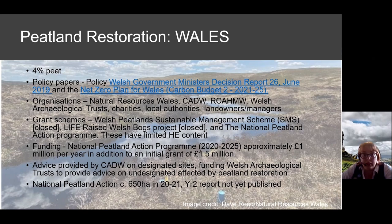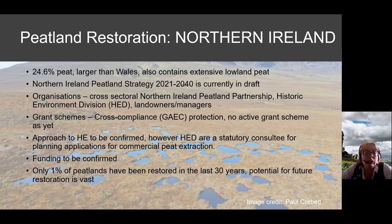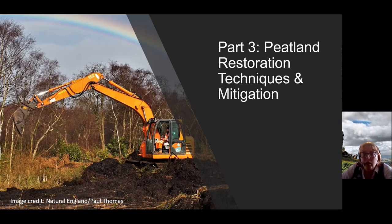Northern Ireland has substantial peat; however, their Northern Ireland Peat Strategy is currently under consultation. At the moment they don't have a live grant scheme, and only 1% of the Northern Irish peatlands have actually been restored, so the potential for future restoration here is absolutely vast and a real priority.